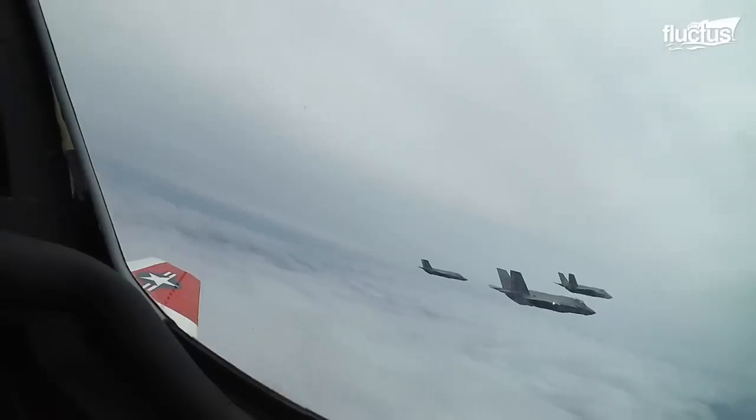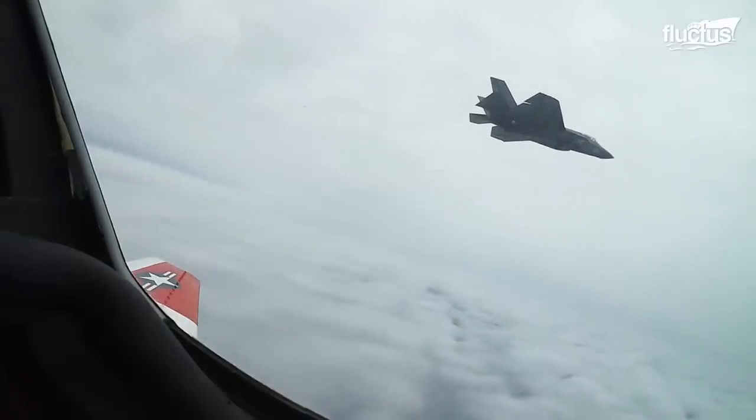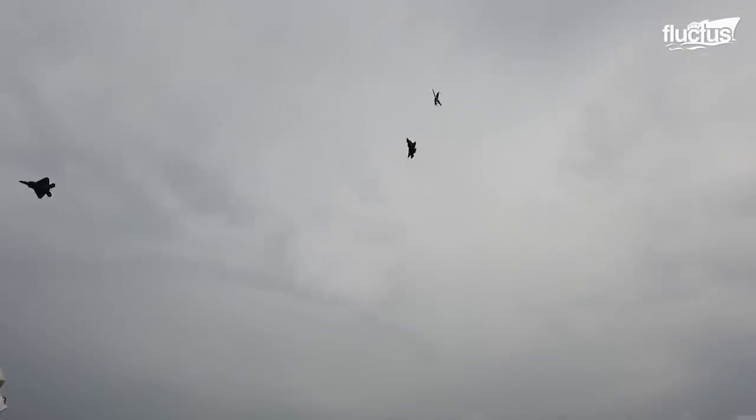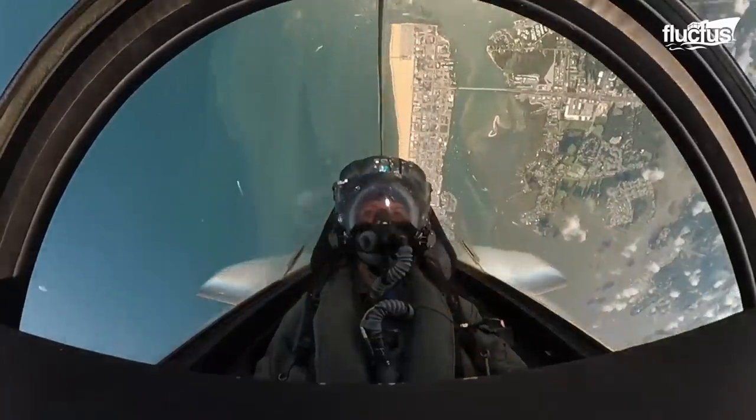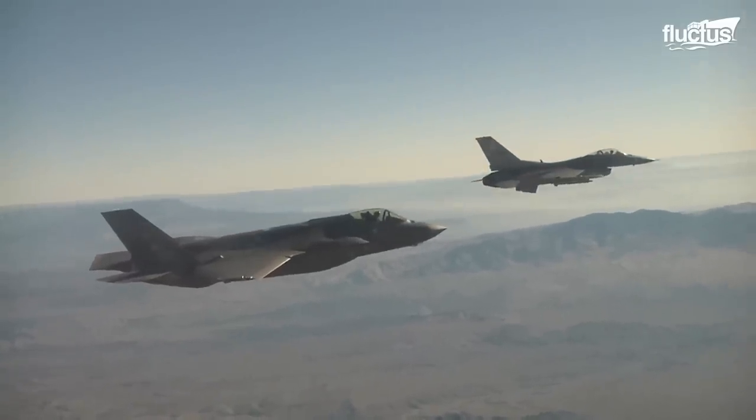Since its introduction, the F-35 has become a staple at airshows and military demonstrations, where onlookers can see the advanced fighter in all its glory. But despite all of the technology that has gone into the Lightning, it has some competition from an older, more tested aircraft.